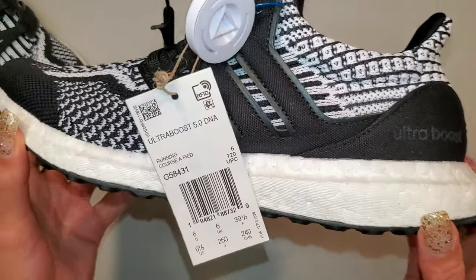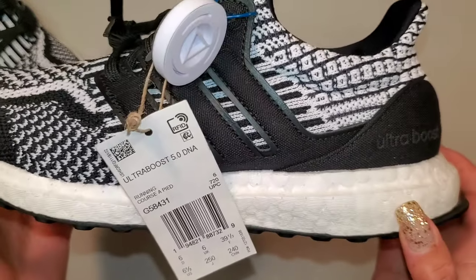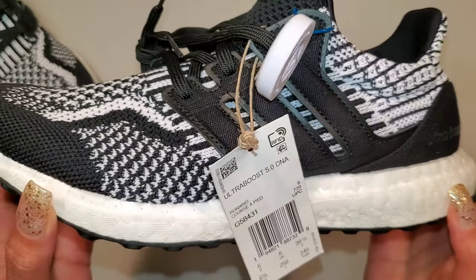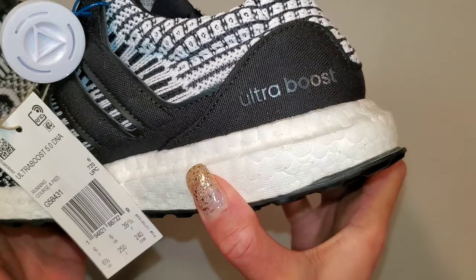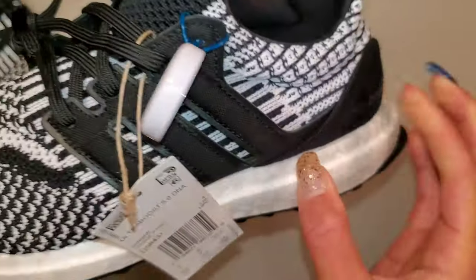We all know the Ultra Boost itself has been around since 2015, so it's not new, but it's also gone through some changes. More so lifestyle accepted than anything else, but it's definitely a pair runners enjoy too. Honestly, we have Kanye West to thank for that, so thank you Kanye West.